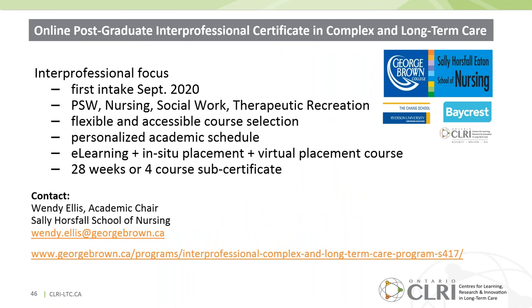Team Essentials is also available through a collaboration with George Brown College and the Chang School at Ryerson University — an online postgraduate interprofessional certificate in complex and long-term care. It opens its first intake in September targeting PSWs, nursing, social work, and therapeutic recreation. The idea is you can learn where you live — it's completely online, with a virtual placement course in a virtual learning environment. There is a full 28-week course but also a four-course sub-certificate of about 168 hours featuring mostly the Team Essentials-based courses.